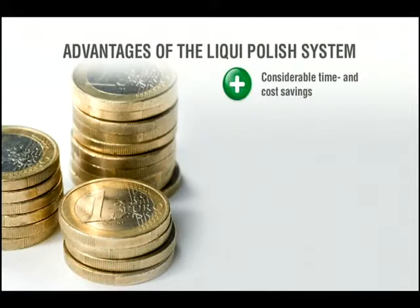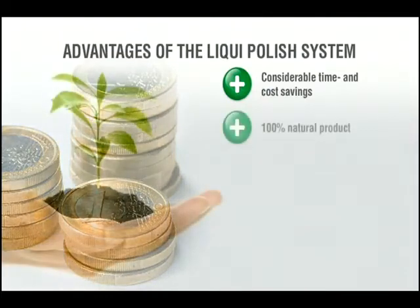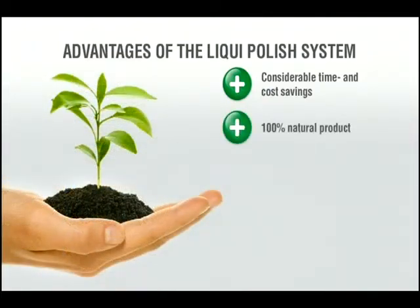The advantages of the liquid polish system: first of all, liquid polish verifiably reduces grinding and polishing work. This results in considerable time and cost savings. It is a clean substance which can be handled without health risk.